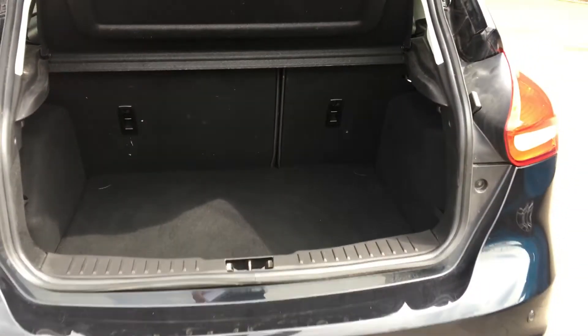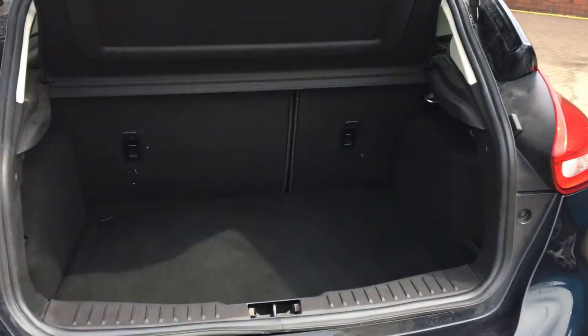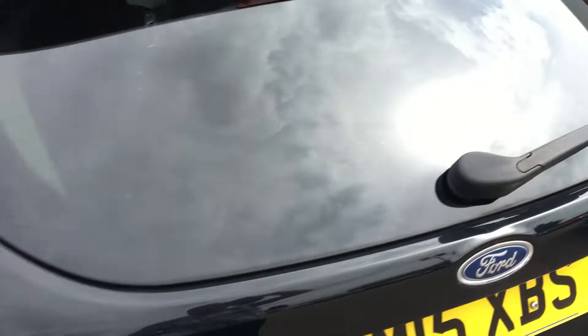A really generous amount of boot space there — more than enough for everyone's needs. We can also fold those back seats down if we want to create more space.